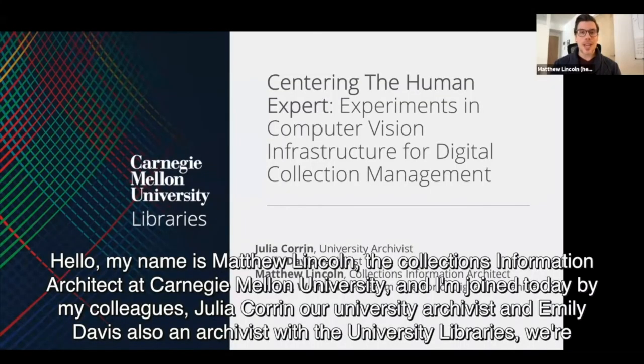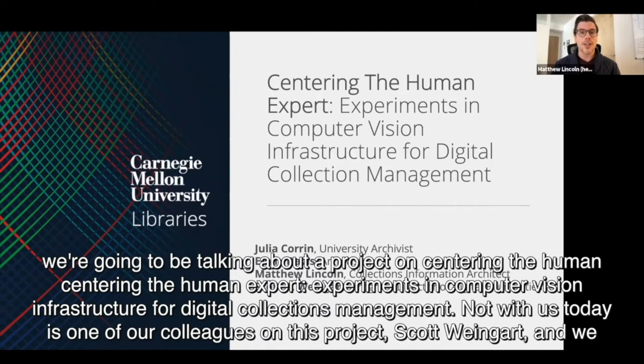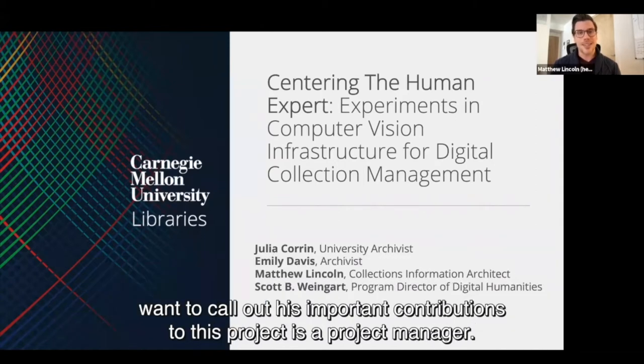Hello. My name is Matthew Lincoln. I'm the Collections Information Architect at Carnegie Mellon University, and I'm joined today by my colleagues Julia Koren, our University Archivist, and Emily Davis, also an Archivist with University Libraries. We're going to be talking about a project centering the human expert, experiments in computer vision, and infrastructure for digital collections management. Not with us today is one of our colleagues on this project, Scott Weingart. I also want to call out his important contributions to this project as a project manager.